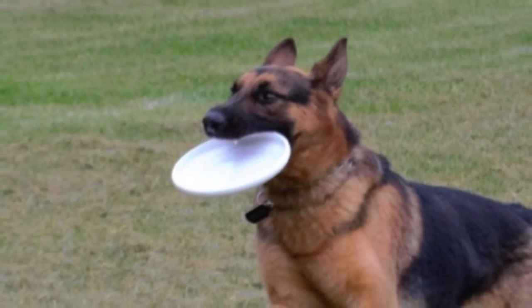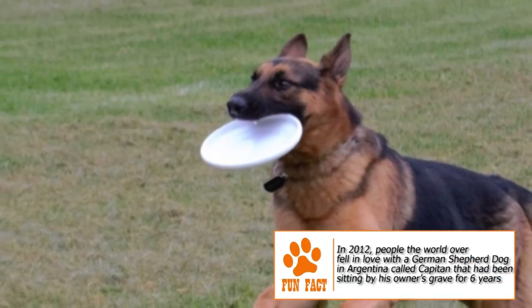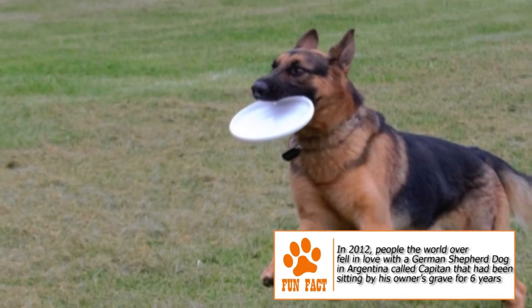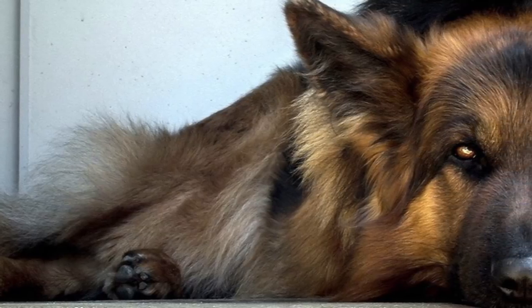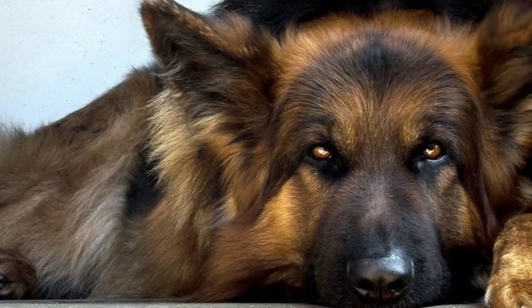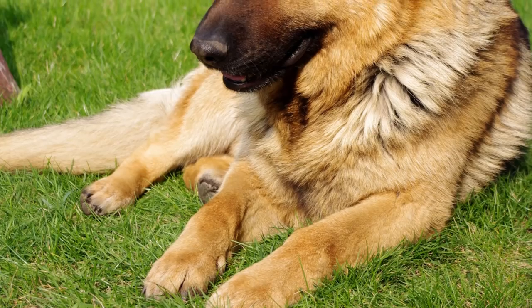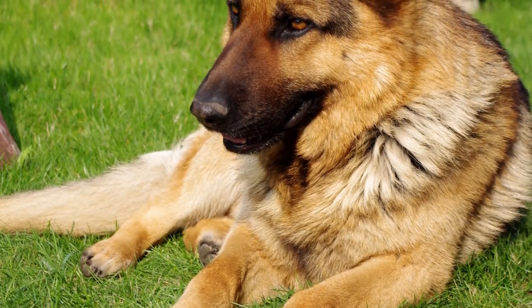In 1899 at a dog show, a well-known expert came across a dog that was a result of several generations of selective breeding. The expert was so impressed by the dog's strength, intelligence and beauty that he purchased it, declared it the first German Shepherd Dog, and set up a society to create a proper bloodline. This dog was bred with a few other German dogs with desirable traits, and its offspring were further inbred to create a gene pool from which all future purebred German Shepherds are drawn.